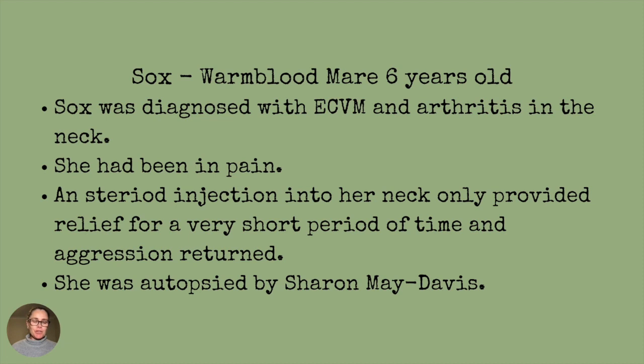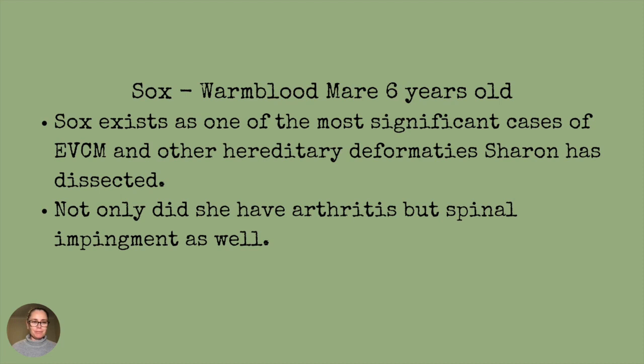Sox was diagnosed with C6-C7 malformation, and because of the particular malformation, she had terrible arthritis in her neck — she was in pain. A steroid injection into her neck only provided relief for a very short period of time, and the aggression returned. Therefore, the very sad decision was made to put Sox down, and she was autopsied by Sharon May Davis in one of her dissections. Sox actually exists as one of the most significant cases of C6-C7 malformation and other hereditary deformities that Sharon has ever dissected.